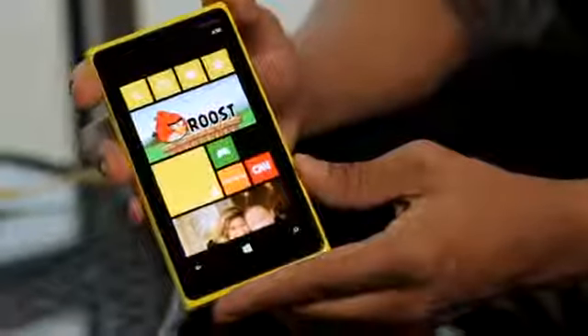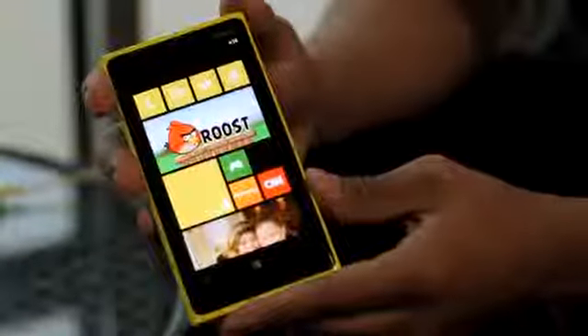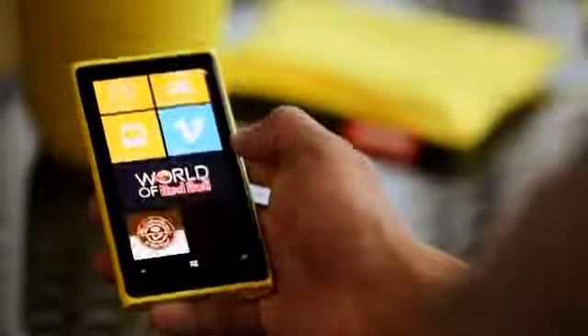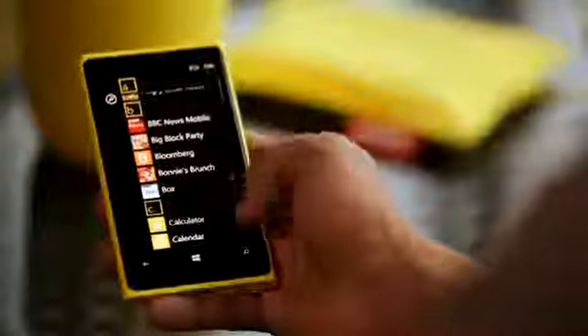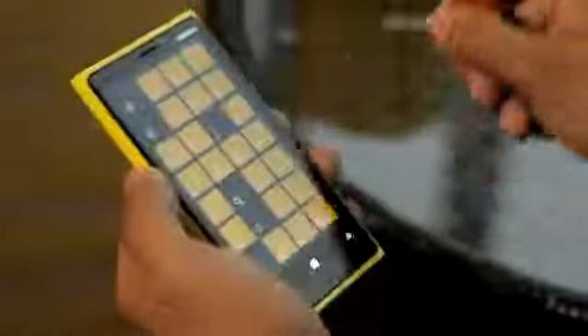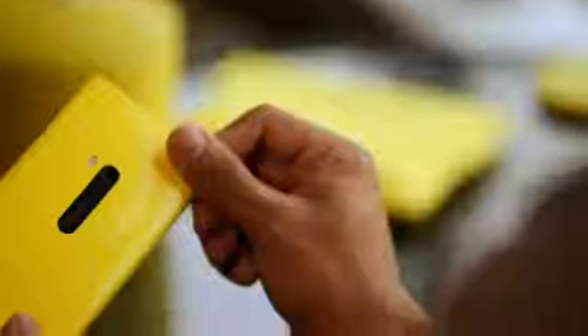The Nokia Lumia 920 brings in a new brand of display, Pure Motion HD+. It's got a 4.5-inch wide XGA resolution, which is more than HD+, of 1280x768. It's been developed in a way in which you can read the screen even in the brightest sunlight, and it has a super-sensitive touchscreen, which means you can use your gloves, your fingernails, or even your car keys to operate the touchscreen, and it would not get a single scratch because it has Gorilla Glass.